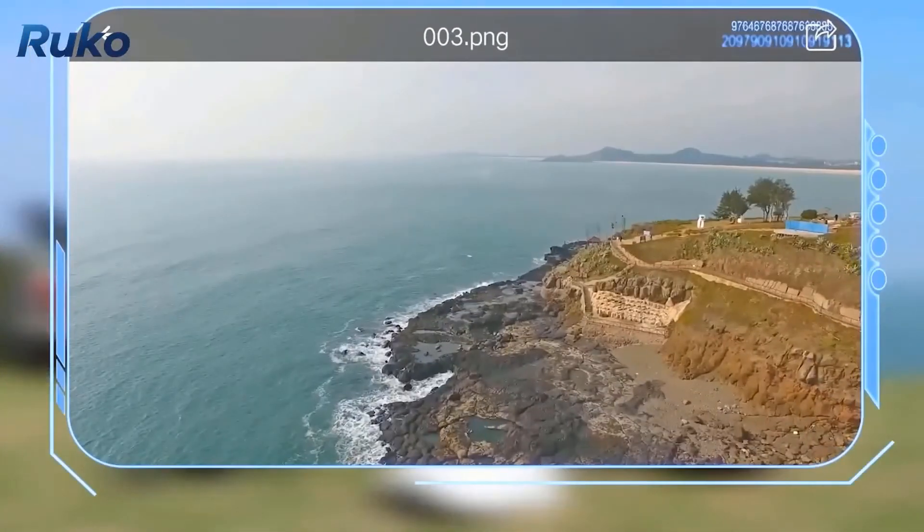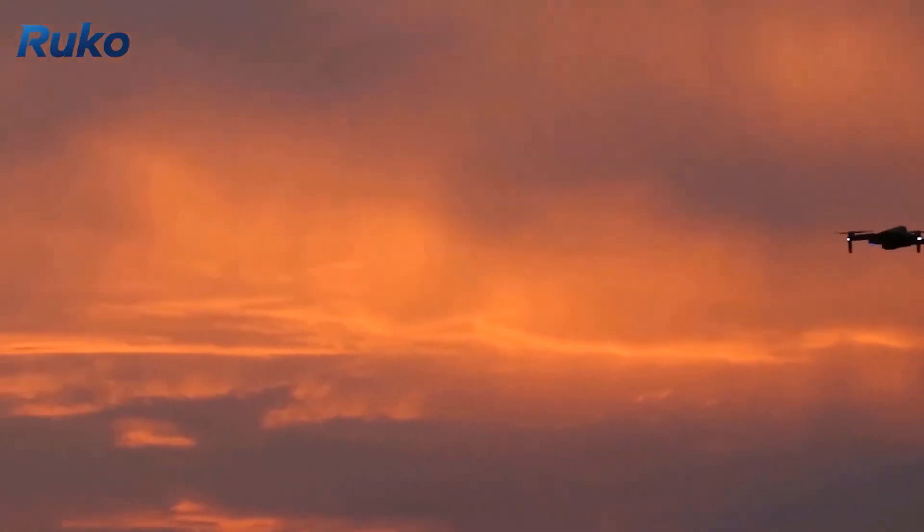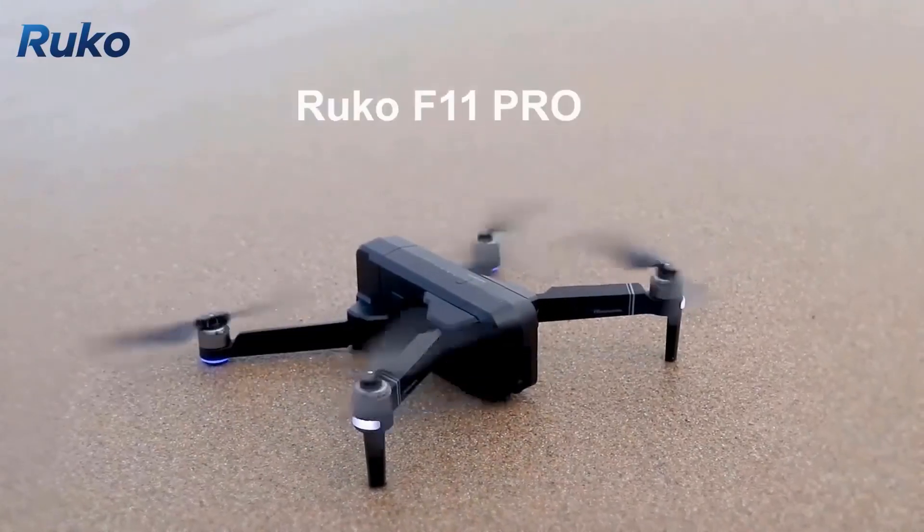Intelligent flight features like Follow Me mode, Tap Fly, Point of Interest, and hand gesture shots make you fly like an expert to explore the fun of aerial filming. With just one click, it will fly itself and film your creative video.